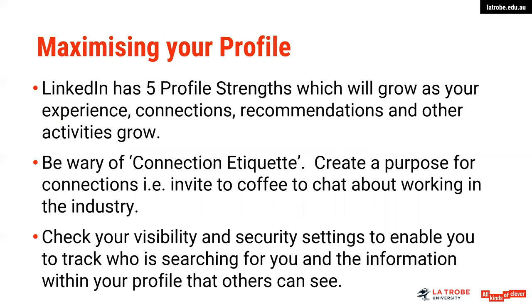In maximising your profile, LinkedIn has five profile strengths and they actually grow as you put more information up on your site. As you're gathering experiences, connections, recommendations, and putting summaries up there, your profile strength should be increasing. The profile strengths are: beginner, which is less than 50% complete; intermediate at 50%; advanced at 75%; expert at 90%; and when you have a complete profile you would be classed as all star. Try to build your profile as you go and make sure you have some of the really key areas filled in — things like your photo, your summary, and your headline in particular.